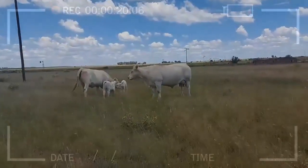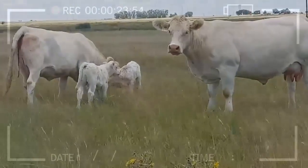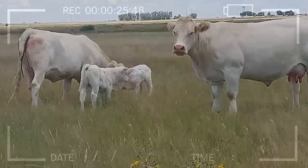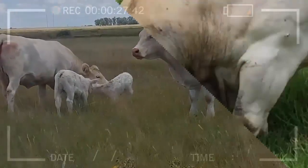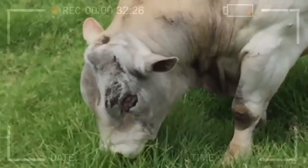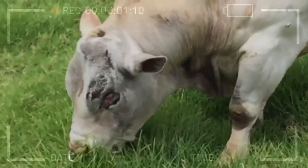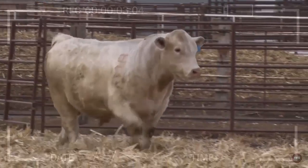The Charolais Cattle Breed originates from the Charolais region in central-eastern France. Originally bred as a working breed for agriculture, it eventually became one of the most popular breeds for meat production due to its size and ability to produce large quantities of lean meat. The breed is distinguished by its strength, endurance, and adaptability to different climates.